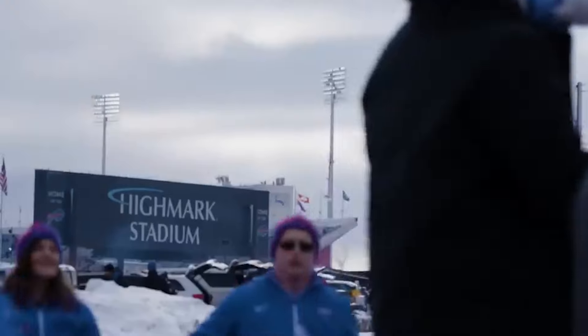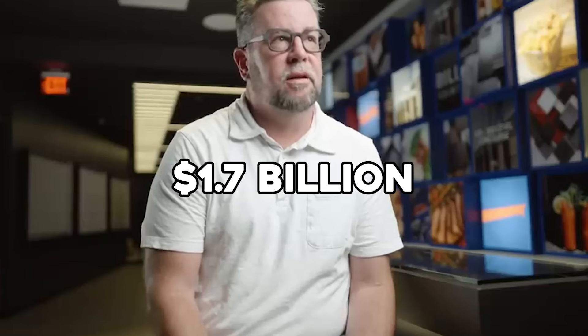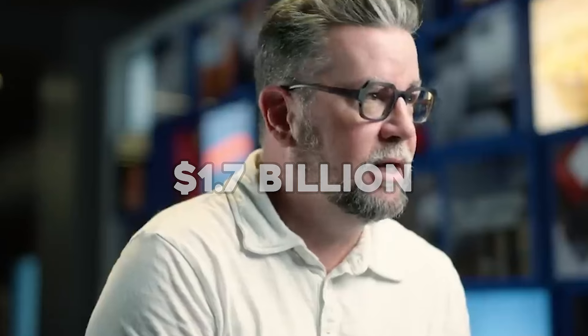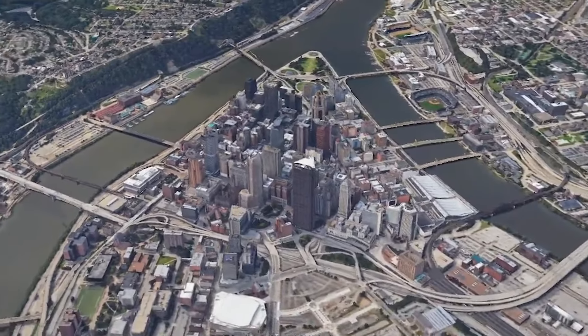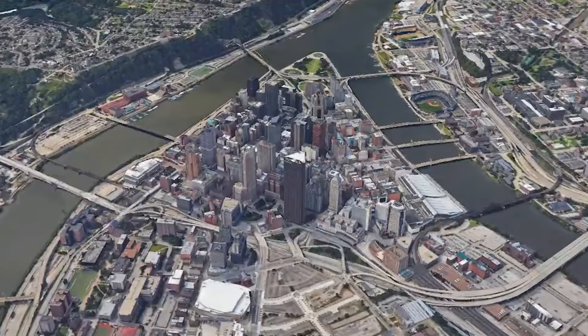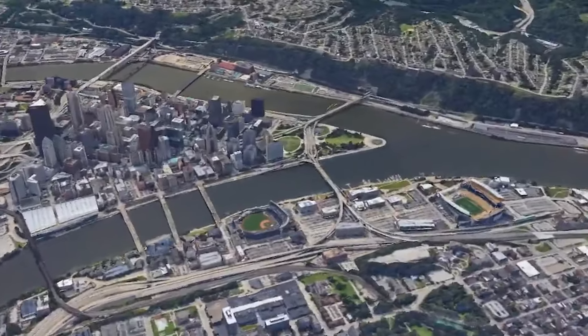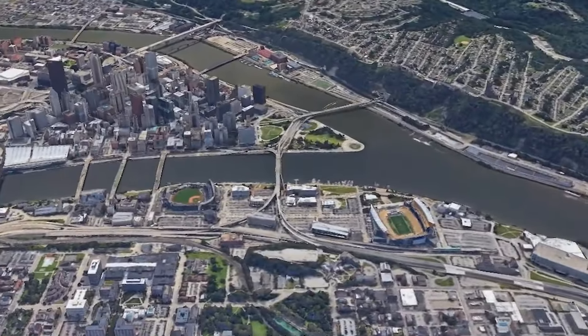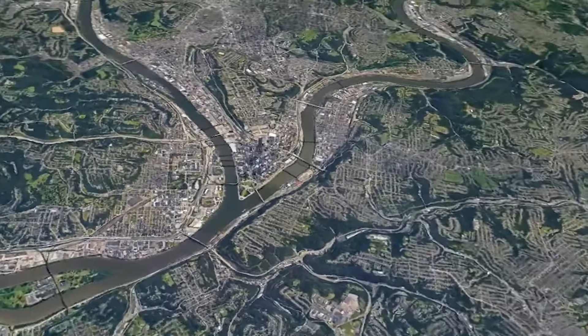Now let's get into the financial details of the deal struck between the state of New York and the Buffalo Bills' owners. The new stadium is set to cost around $1.7 billion. The Pegulas, who own the Bills, will cover about half — $850 million. The remaining $850 million will be split between New York State, contributing $600 million, and Erie County, chipping in $250 million. Nearly half of the stadium is being funded by taxpayer dollars, a move that one sports economist has labeled as one of the worst deals for taxpayers in the country.